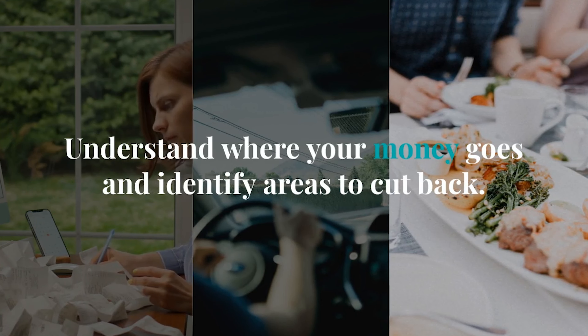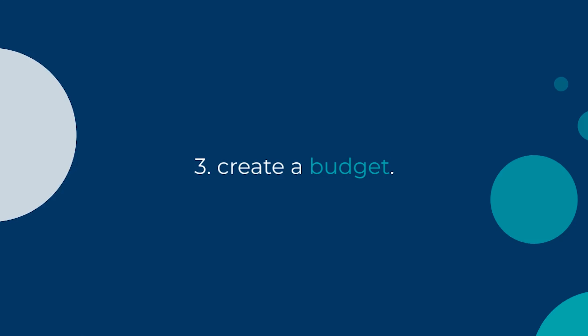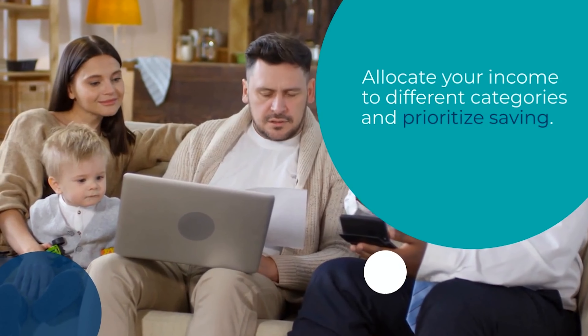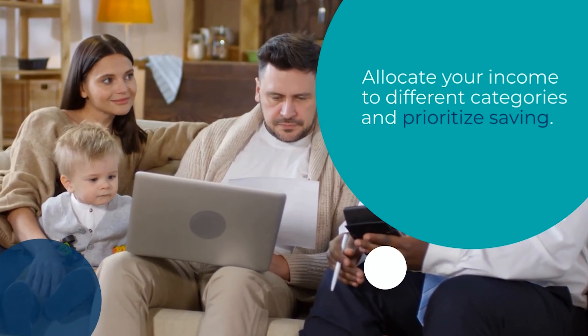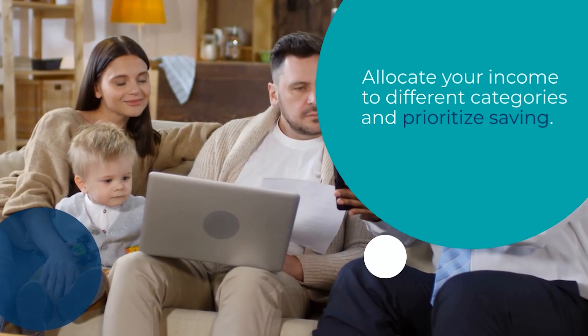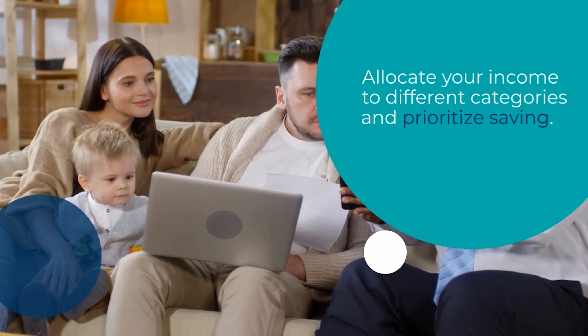Next up, it's time to create a budget. Allocate your income to different categories like housing, groceries, entertainment, and savings. Remember, the key here is to live within your means and prioritize saving.